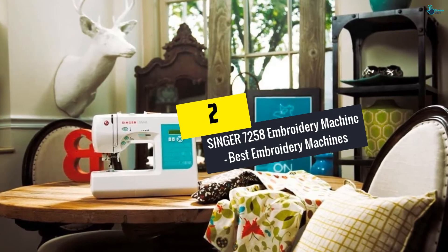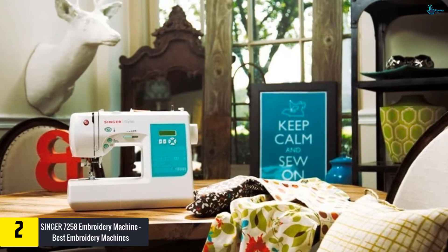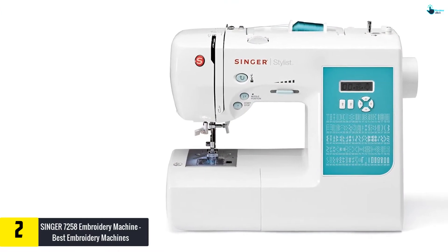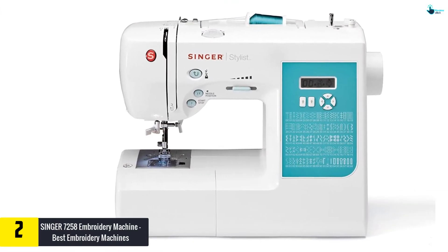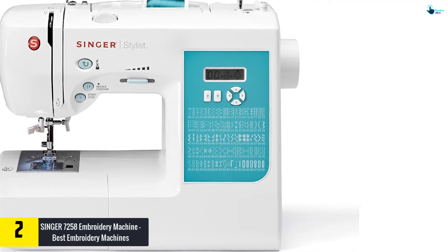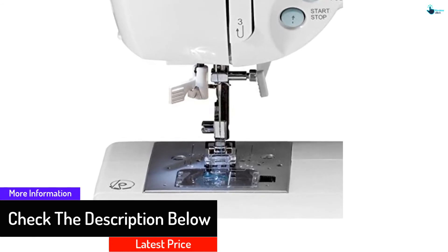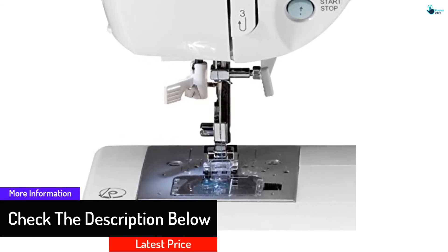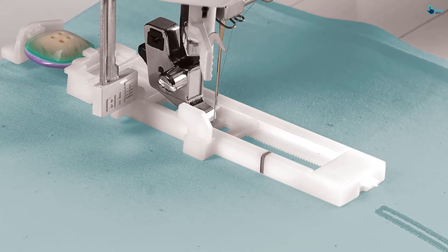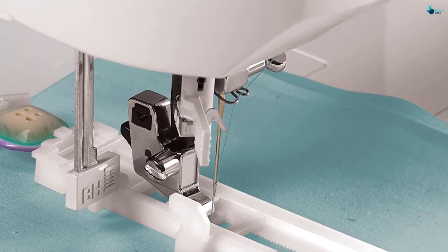At number 2, we have the Singer 7258 Embroidery Machine. Coming with 100 stitches in total, this gives users a variety of choices to suit their sewing needs and requirements. Among all of those stitches, there are 76 decorative stitches and the rest are font stitches. It is very easy to use as you do not need to needle the thread by yourself. Users can also adjust the stitching length and width with its computerized system. The Singer 7258 also has an automatic thread needling that finishes the work on its own, and it works with a 74-watt motor which is quick and powerful.